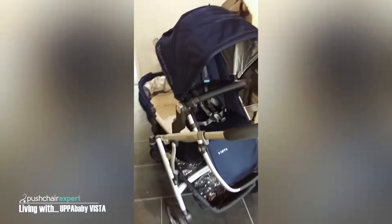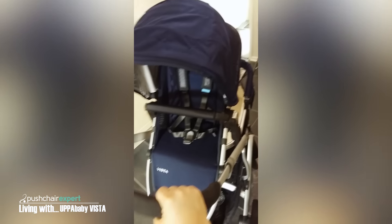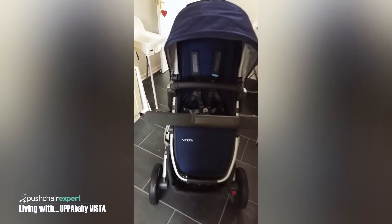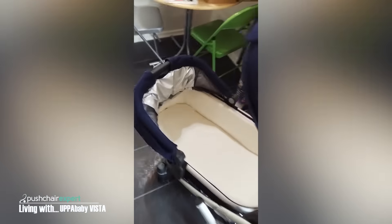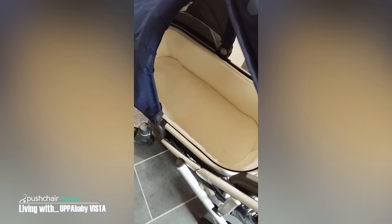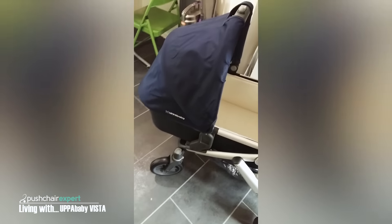I'm going to try and show you all of it as a whole. I set it up as a double but obviously it is a single. You can make the handlebar shorter or longer. The hood is really easy to fold down, and the carry cot hood you can click up and down. The carry cot is lovely and it fits my baby in — he is nearly 6 months old, which I am quite surprised at.